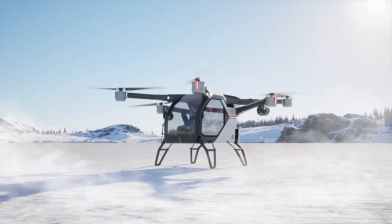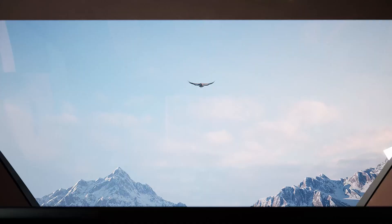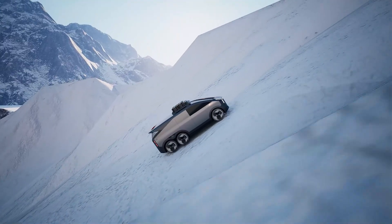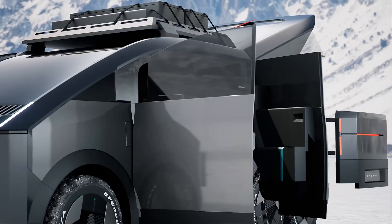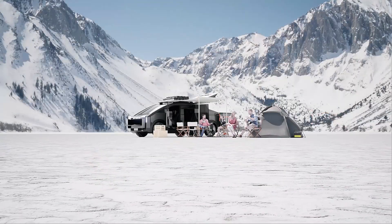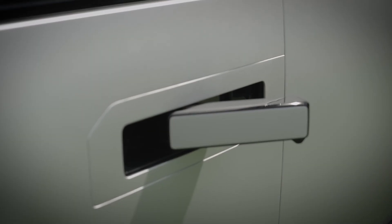Mass production is set to begin in 2026, with an estimated price of $280,000. Xpeng plans to produce up to 10,000 units annually, ensuring this futuristic vehicle is ready to meet demand. The Xpeng Land Aircraft Carrier is more than a flying car — it's a glimpse into the future of transportation.